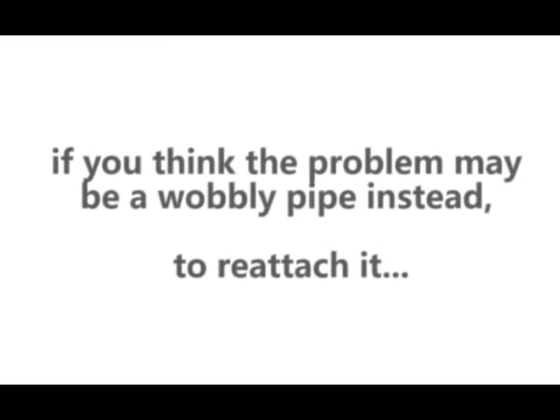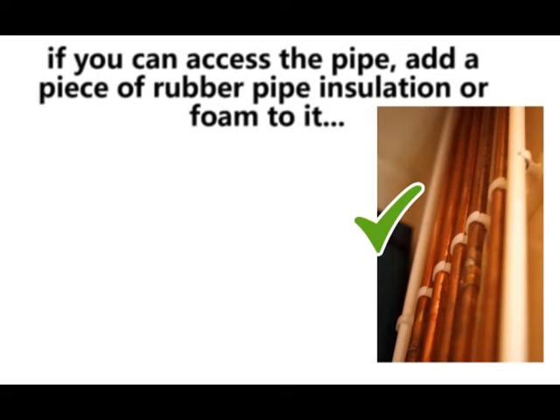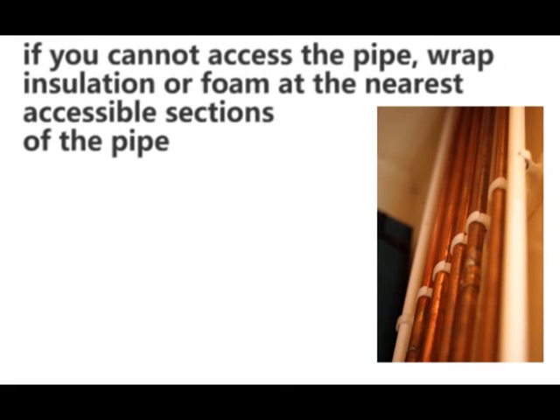If you think the problem may be a wobbly pipe instead, turn on the water supply to find out where the loose pipe's mounting straps are. If you can access the pipe, add a piece of rubber pipe insulation or foam to it and strap it back into place with metal plumbers tape. If you cannot access the pipe, wrap insulation or foam at the nearest accessible sections of the pipe.